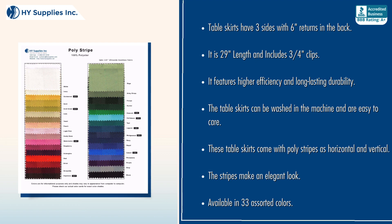These table skirts come with polystripes in both horizontal and vertical orientations. The stripes make an elegant look. Available in 33 assorted colors.